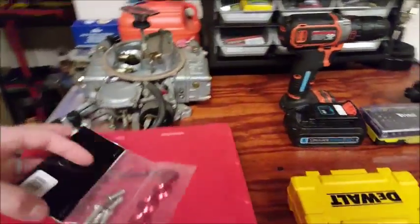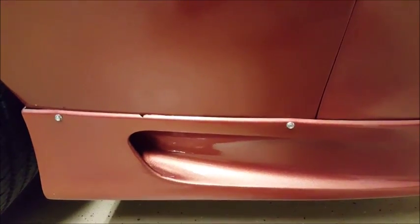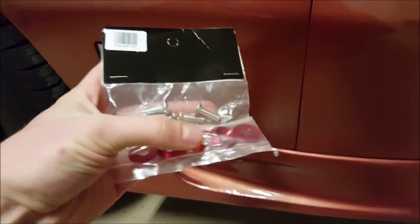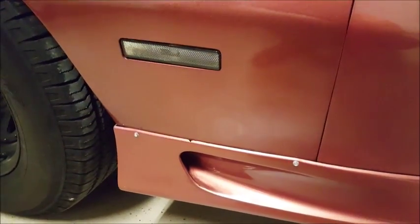I also ordered these because when I bought my Camaro, they put the front lip on but they used self-tapping screws. So I'm going to replace those with these buttons because I'm actually going to be wrapping the car in this color right here, so it should look a lot better than just some self-tapping screws sticking out the side of my car.